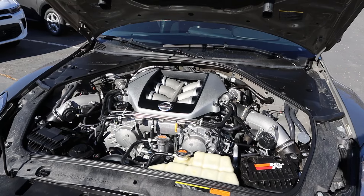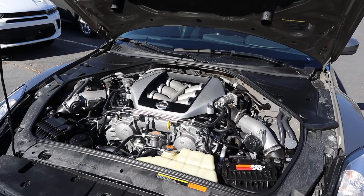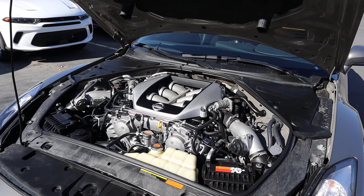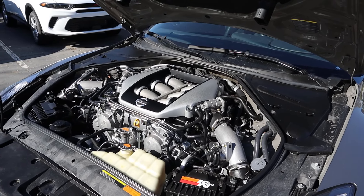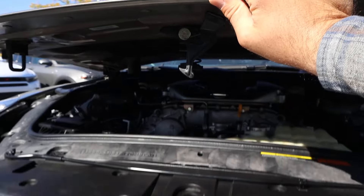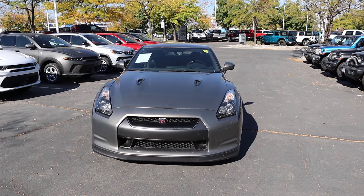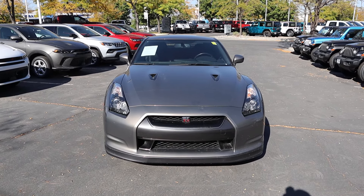Under the hood, we have a twin-turbo 3.8 liter V6 that goes through a six-speed dual clutch. It produces 480 horsepower and 430 pound-feet of torque. The new GTR produces a bit more, but this was crazy back in the day. Before I move forward with this review, I do want to mention if you want to see more videos just like this, I recommend you subscribe because I post content every single day.